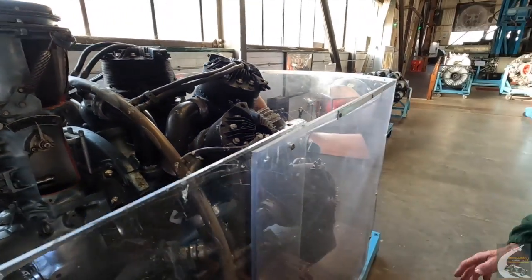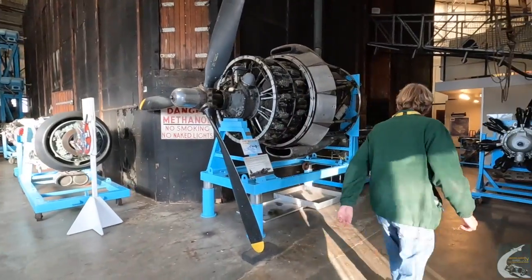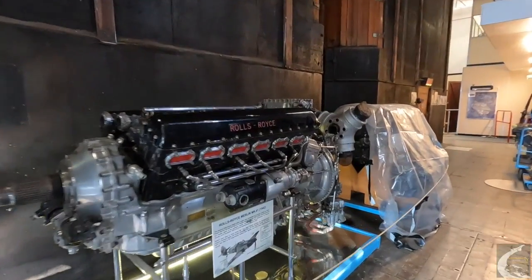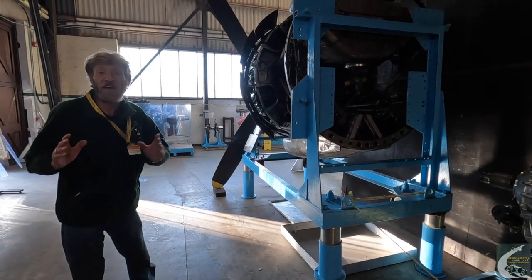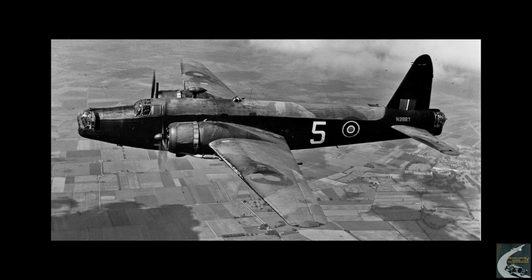Developed from the Mark V, with 63 built, came the Mark VI, which went back to the Merlin engine. Everything after the Mark VI went back to the Bristol Hercules engine, unless it was an earlier mark dragged up to a higher spec that retained its original engines. The first Wellington flew from here at Brooklands on the 15th of June 1936, and in total there were 11,461 produced, over 2,500 of those at Weybridge.